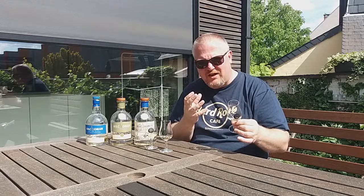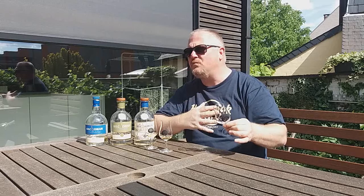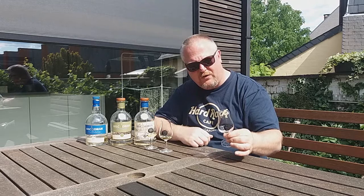On the palate: creamy, sturdy arrival. Some ashes, a bit of brackish water, but enough sweetness — I get some vanilla, some honey, but mostly citrus fruit, and then the ash and peat smoke kick in, very earthy indeed. On the finish: long, textbook Kilchoman. Ashes again, the smoke fades gently, and there are some spices — ginger and white pepper.